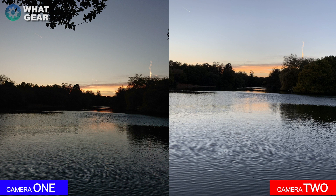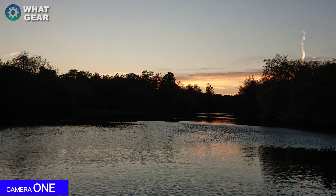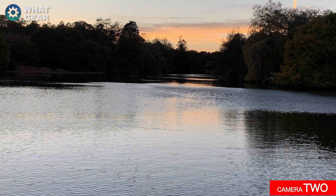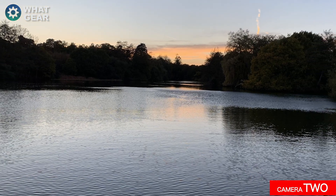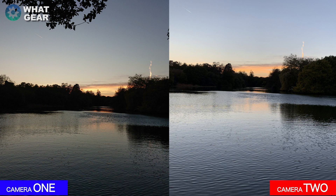It was getting pretty dark by the time I was leaving the park and I took these last couple of photos across the lake. Camera one shows a really nice photo — you can see that orange in the sky as the sun's going down and good detail on the water. The same photo on camera two is definitely a lot brighter with more detail in the sky, which you can really see when you put them side by side. Both photos look pretty good — which one do you think looks better? Leave that in the comments below.